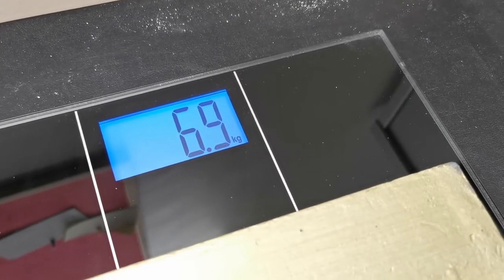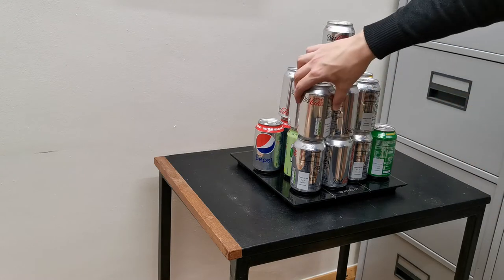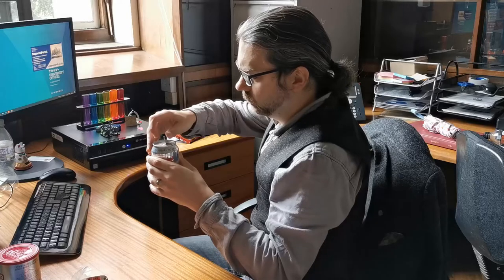To put this weight in perspective, this is equivalent to about 20 of these drinks cans that I have lying around after an event — all of which passed their use-by dates before the pandemic even started.